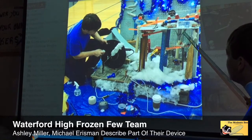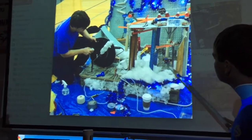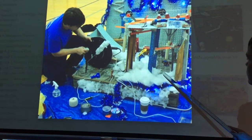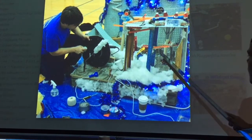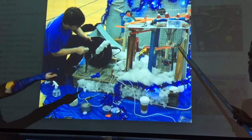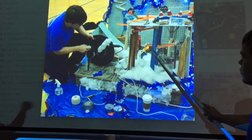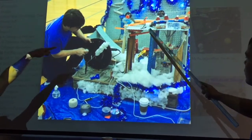A series of dominoes fell and hit a ramp that released a roll of duct tape. The roll of duct tape rolled onto a pulley system, which released a car on the track. The car rolled down and fell into a cup, which released another pulley system at the top.